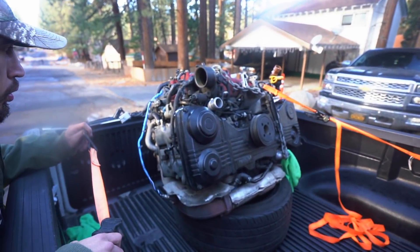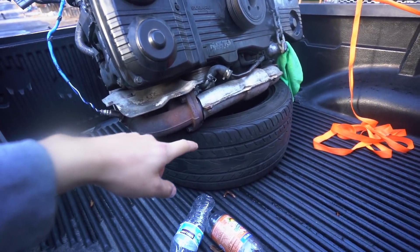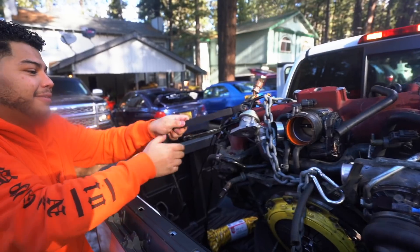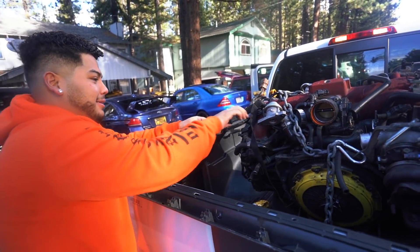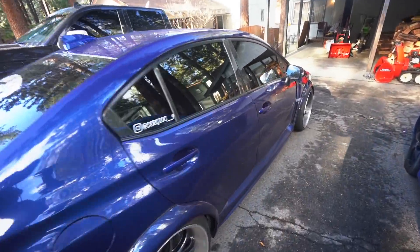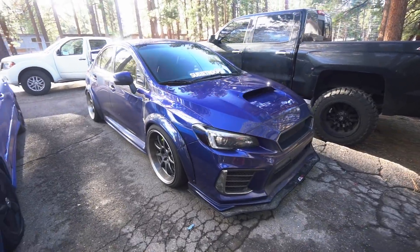Diego is looking up some YouTube videos on how you can set the engine on the back of the bed, and he saw one where they use the tire, so we're gonna use that. And for those who haven't seen Chino's car in a minute, this is his — looks sick with the flares.